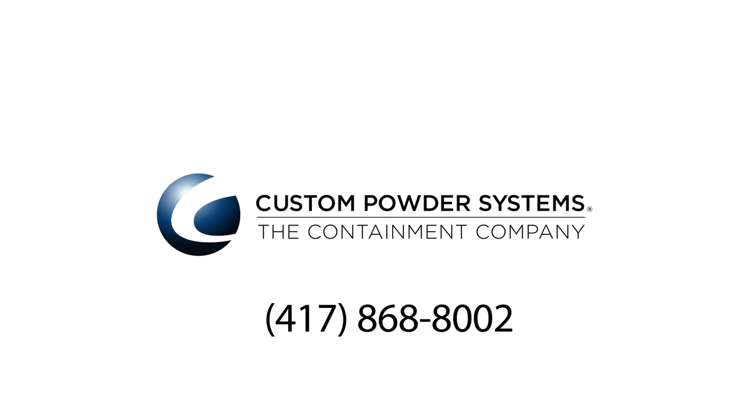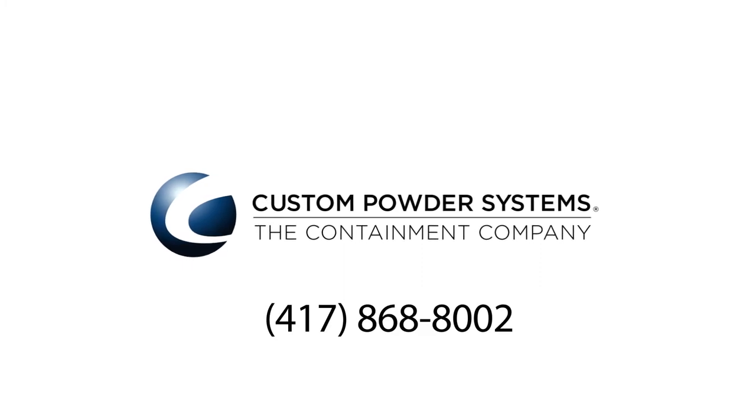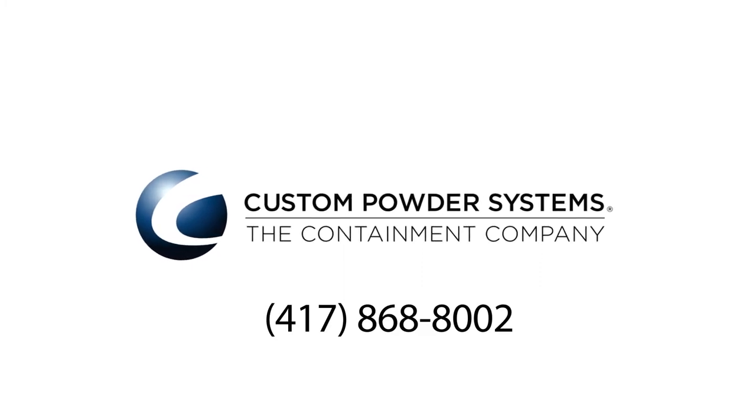So if this sounds like a problem you have, we'd be happy to help. Give us a call and we can arrange for the demo cart to be sent to you and schedule a follow-up call to discuss it. I'm Denise McIntosh and this is Custom Powder Systems — the next step in solving your problem is to give us a call.